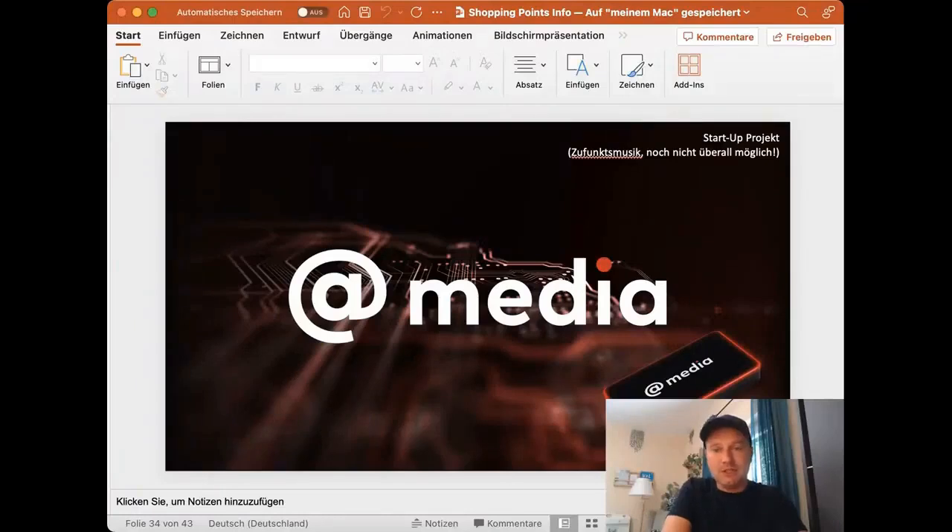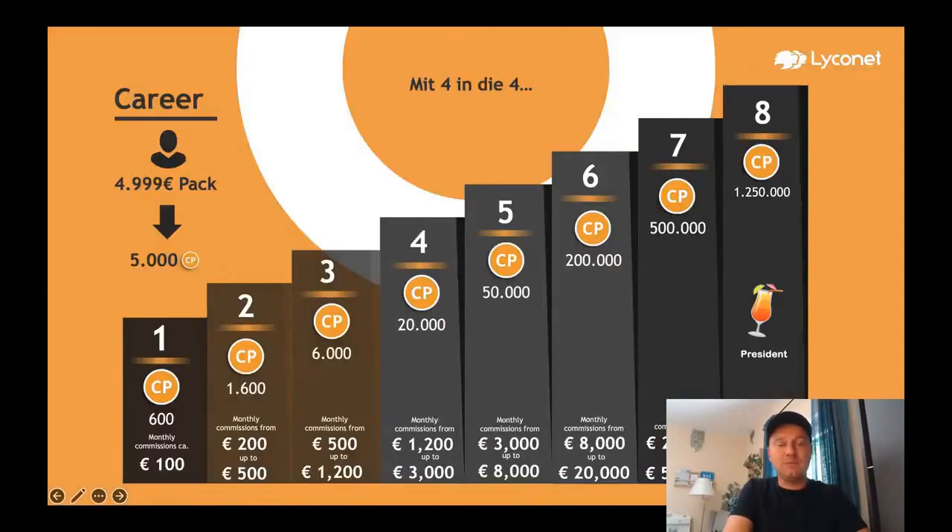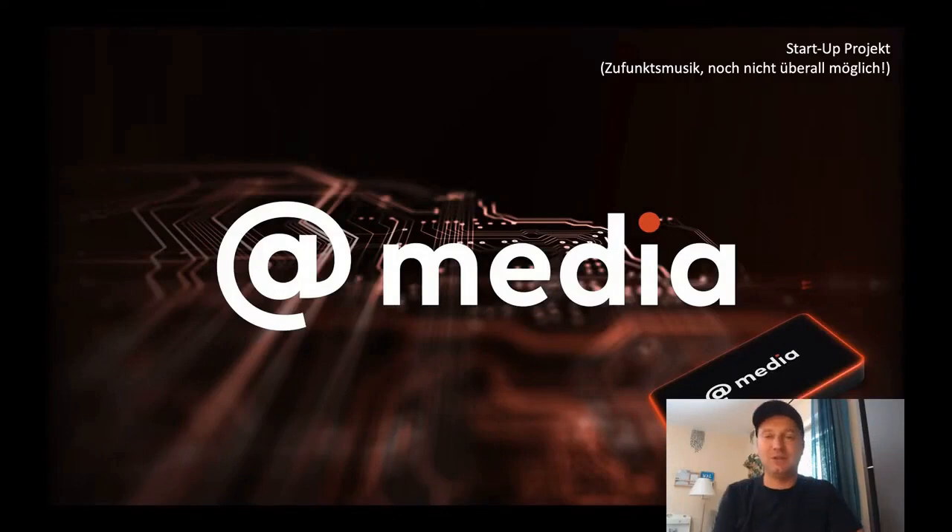I have also prepared a presentation for this. We had already stopped here and are now going to dive into it. It's a startup project — that's why it's music of the future. This is basically the future.